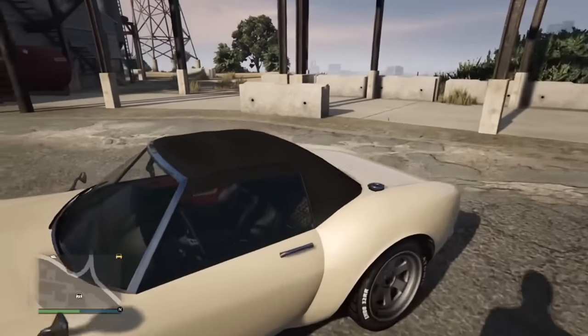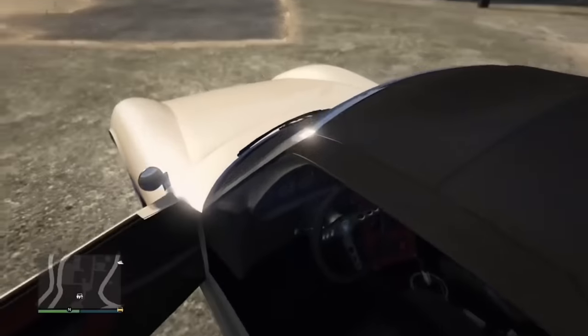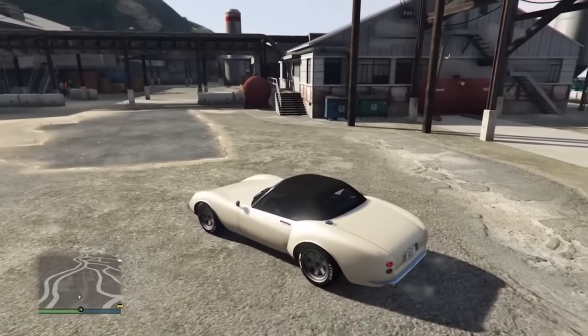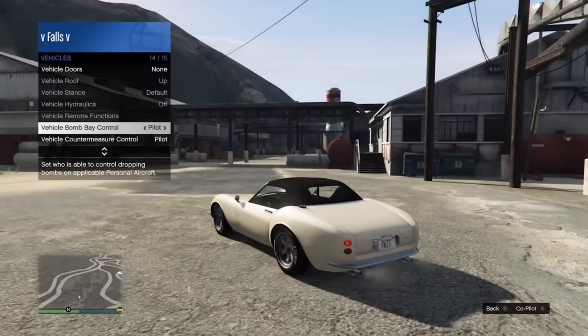The Stinger is a soft top, and usually soft tops are convertibles — however this is not. You can't do it in the interaction menu or by holding the D-pad. The only way to do it is by taking it to Los Customs and taking the roof off there, which is incredibly annoying.